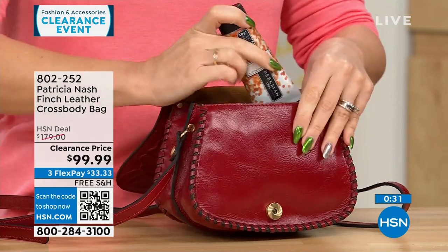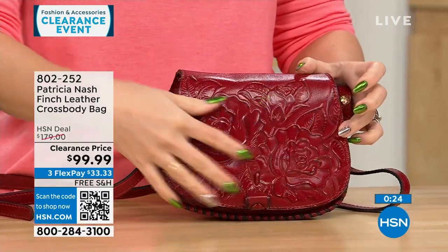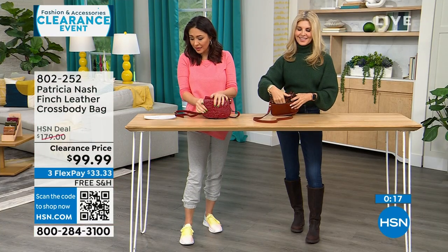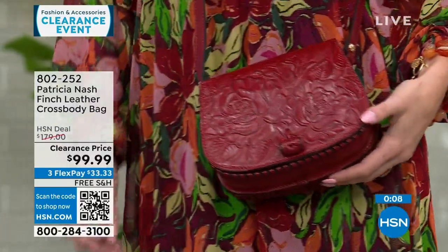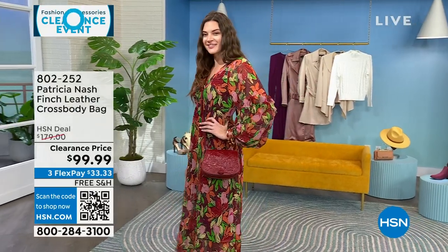It is smaller, but not so small you can't get anything in. There's that magnetic snap closure and the beautiful tooling that Patricia Nash is known for. This is under $100 to get this one home. Her bags run in the $100, $200, $300 range because it's genuine leather — made very specifically. We sometimes get an exclusive bag, and all are free shipping here at HSN.